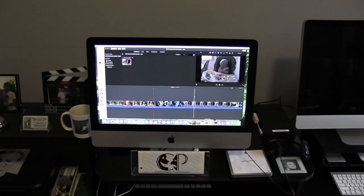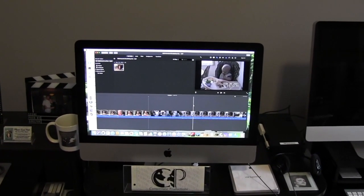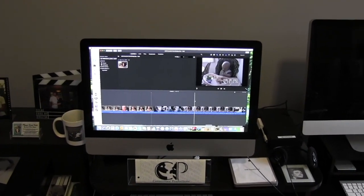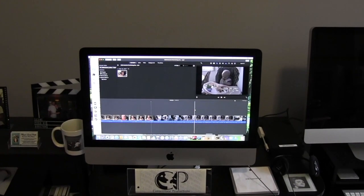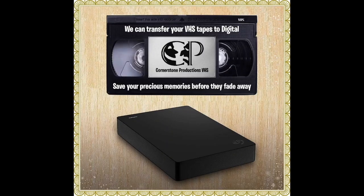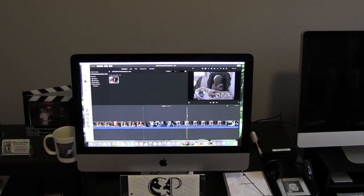iMovie and do some editing — cut out the blue areas between the scenes, maybe adjust the sound and the lighting. Then we send the finished product to our hard drive, and from the hard drive we upload them onto flash drive.